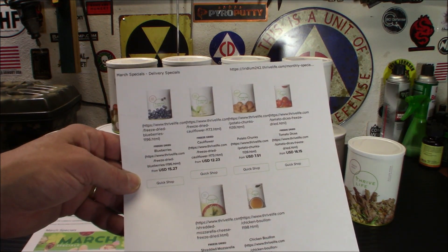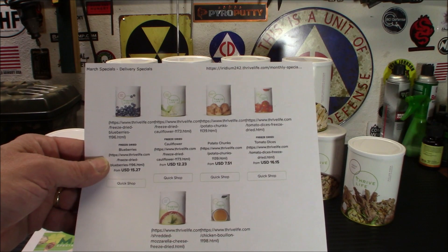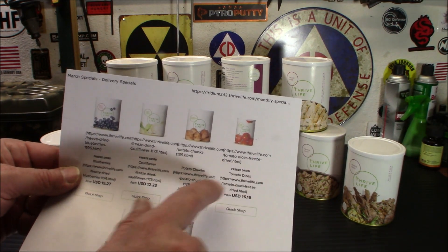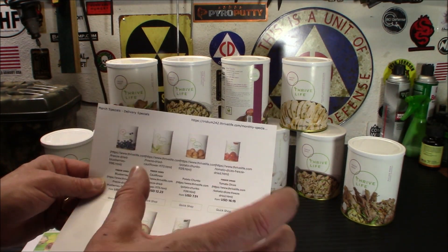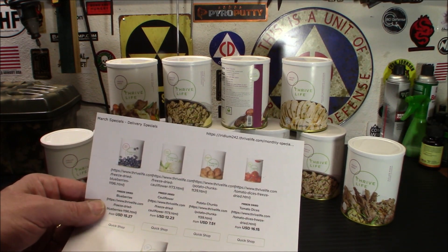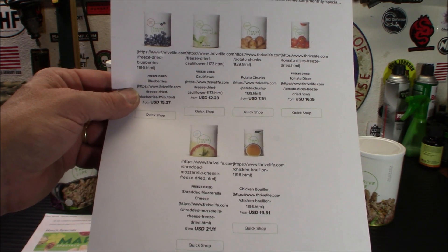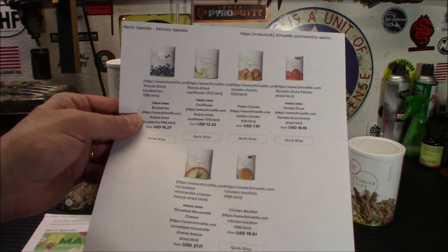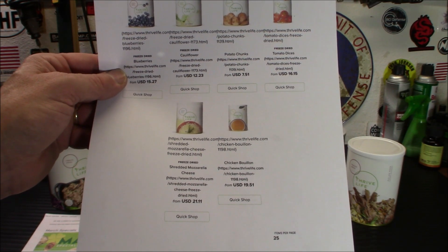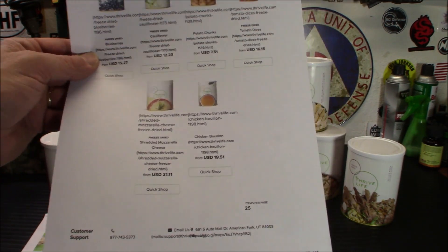Let's keep going with the specials. Freeze-dried blueberries are $15.27 for the pantry can. Freeze-dried cauliflower is $12.23. Potato chunks — these are good, you can make hash browns with these — $7.50 a can. Tomato dices: for those of you that store diced tomatoes in cans and are worried about them popping, freeze-dried is the way to go, at $16.15. Shredded mozzarella cheese, which is also really good — I've tried it — is $21.11. And the chicken bouillon: when my wife was sick I made her a couple of bowls of that, and it is just so good that I started eating it when I'd make her a bowl. That's $19.51.